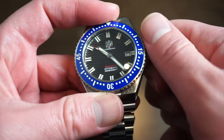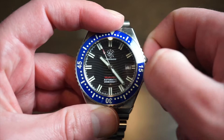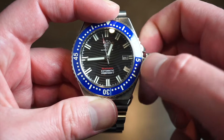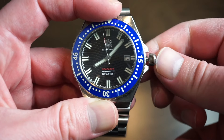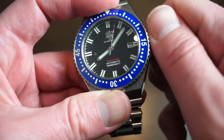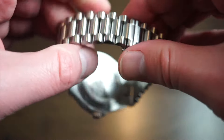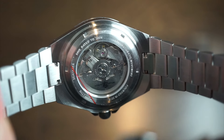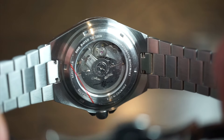Let's test the movement — unscrewing the crown: first position is self-winding, second is the quick-set date, and the third sets the time in the hacking position. Everything works as expected. The NH35 runs inside with 200 meters water resistance. On the exhibition screw-down caseback you can see the La Touraine logo printed on the rotor — most people know what this movement looks like, but it's always nice to see the inner workings.